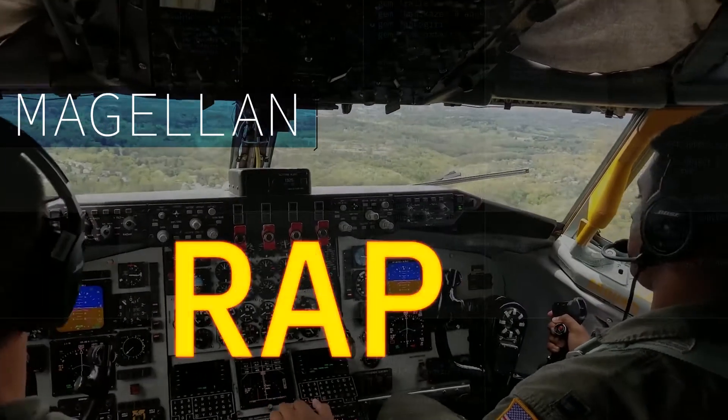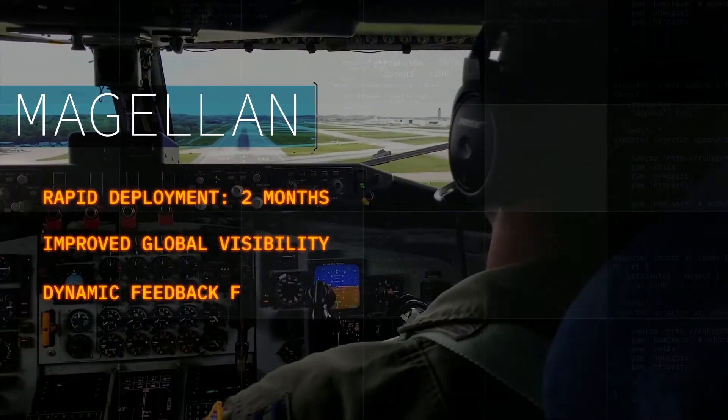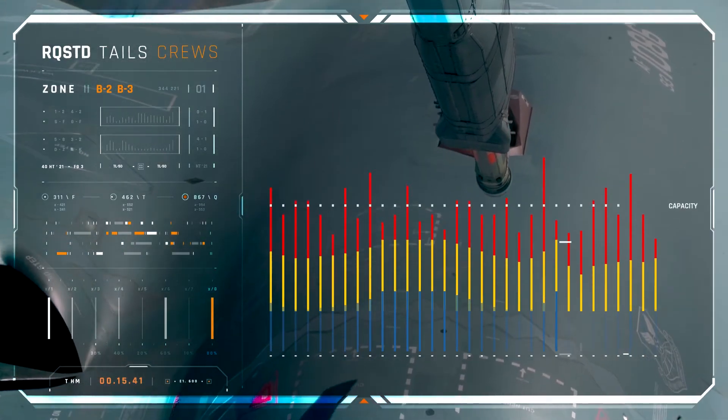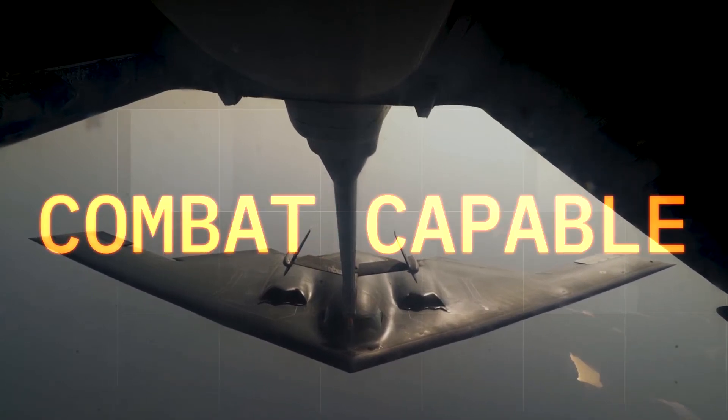The mobility allocation tool Magellan allows airmen to easily plan global assignments of tails and crew at Air Mobility Command. Through modern technology and processes, the Air Force will become faster, stronger, and more combat capable.